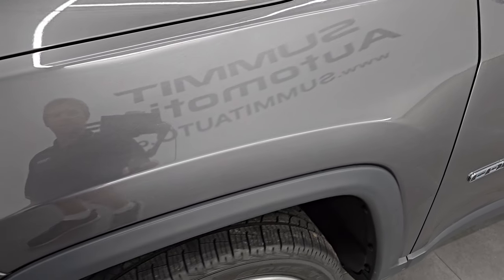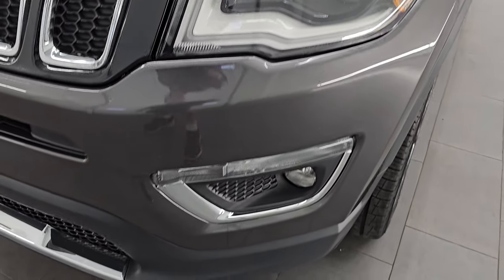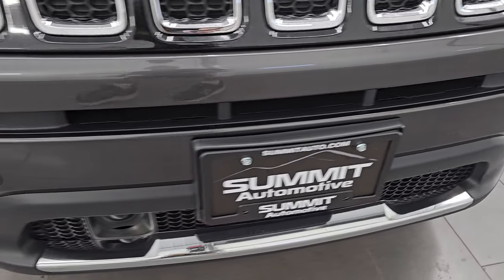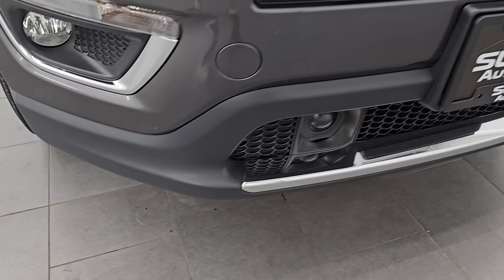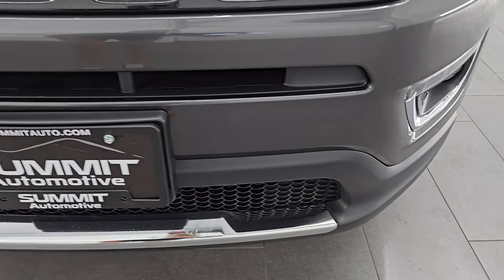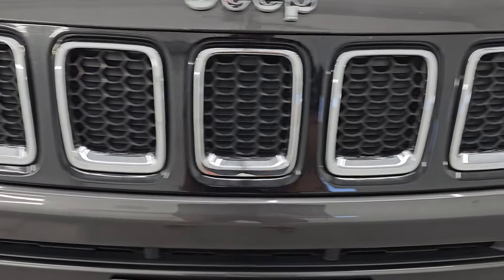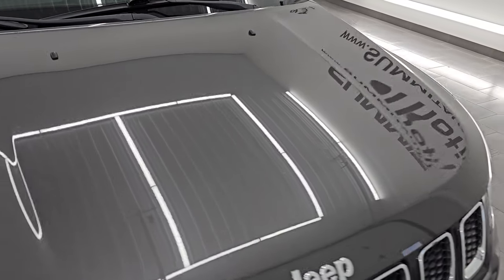Front fender, absolutely perfect — no major dents or dings on there. It does have the HID headlamps, LED running lights, and factory fog lights. I will turn those on at the end of the video so you can see just how bright they are. Front bumper is in really nice condition. Considering the miles on this car, I didn't see any major scuffs, scrapes, dents, dings, or cracks on there. You get the seven slotted chrome-trimmed grille. The hood is in really nice condition, I didn't see any major dents or dings on there.